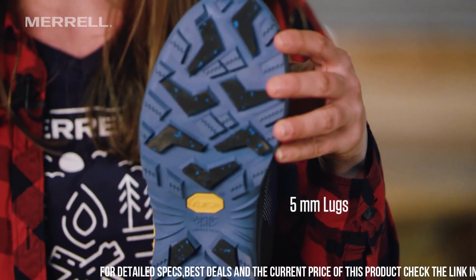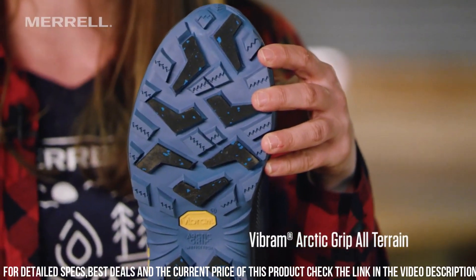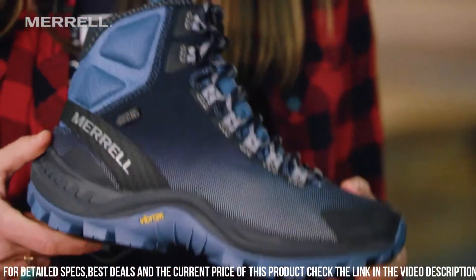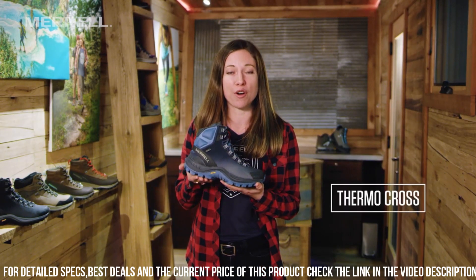The waterproof leather and mesh upper provide exceptional durability and protection against the elements. The M Select Dry membrane seals out moisture while allowing breathability, ensuring your feet stay dry and comfortable.